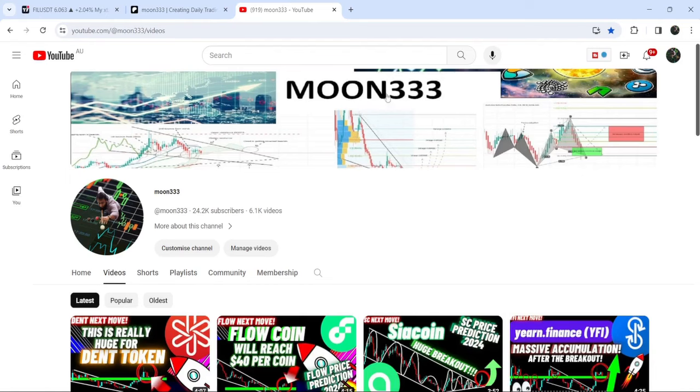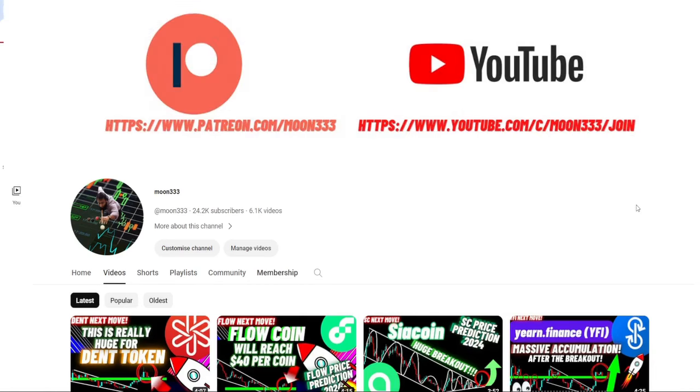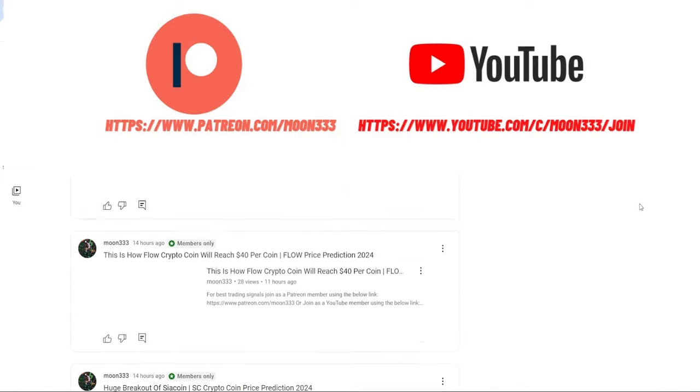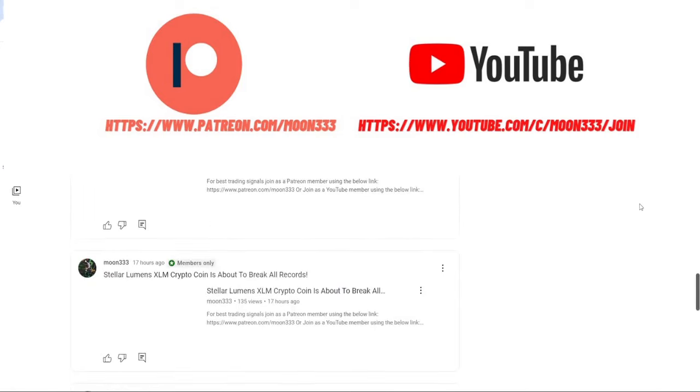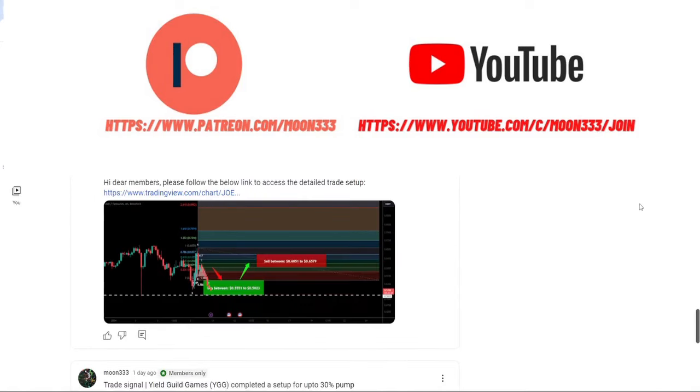Before starting this analysis, if you are not subscribed to my channel then do subscribe. For more trading signals you can also join me and support me as a YouTube member or as a Patreon member, because there I'm sharing different trading signals for you. You can find a link to join me in the video's description.